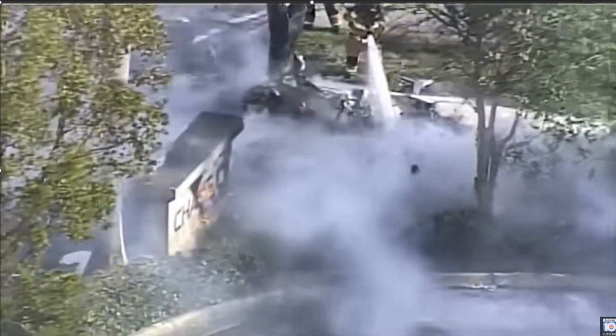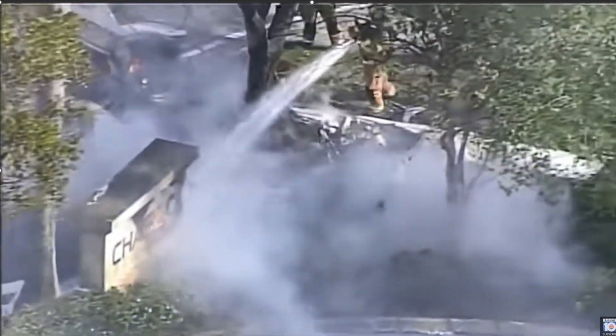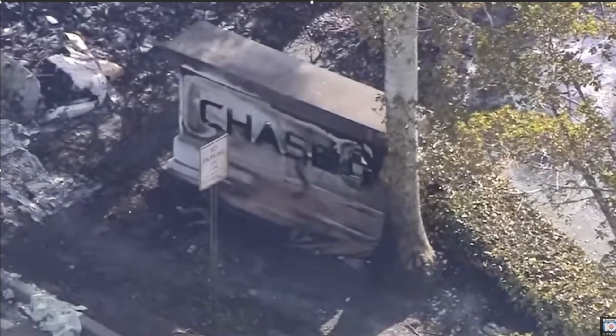Firefighters are on scene trying to put this thing out as quickly as possible. There was one survivor, but sadly the pilot did not make it. You can see it hit that bank area real close to the road.